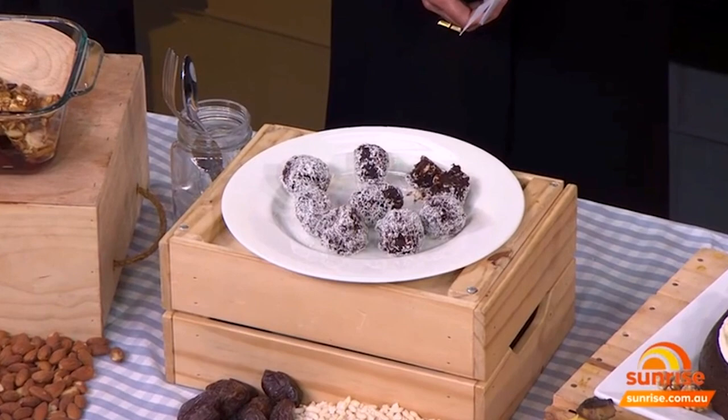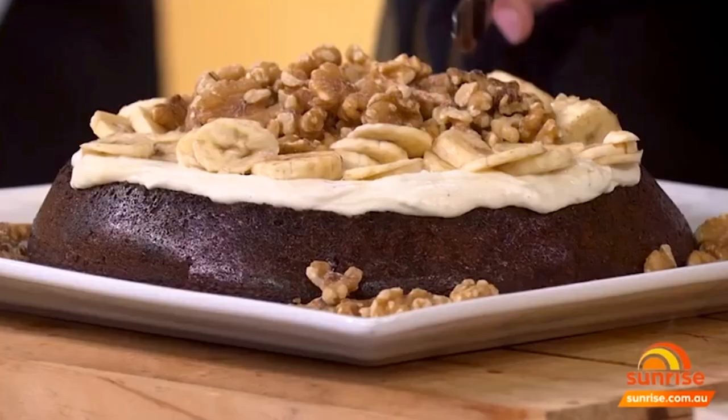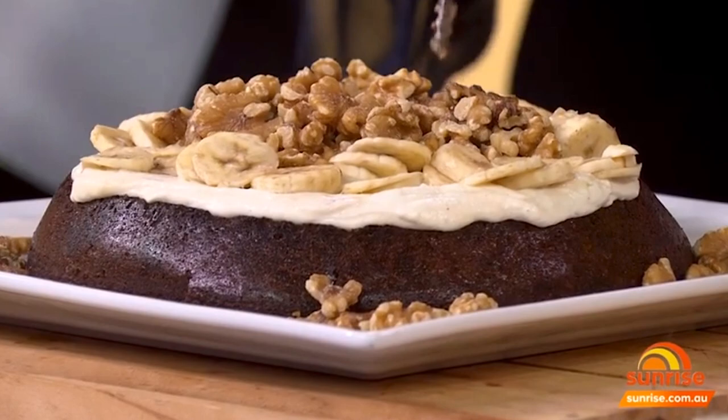A little cute chocolate truffle after dinner for a treat — it's great. Now the cake! This cake is a banana cake. Bananas are a fantastic source of potassium, which is great for keeping our heartbeat regular. Bananas are also a great source of fibre.